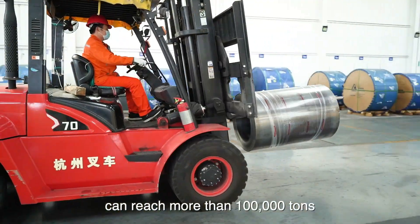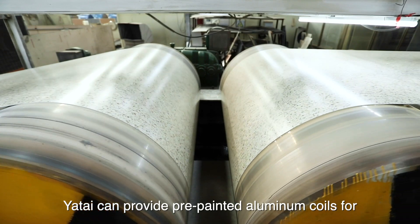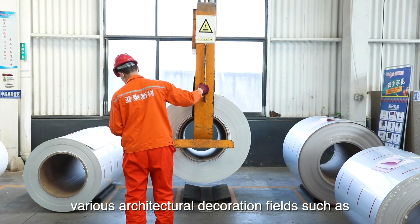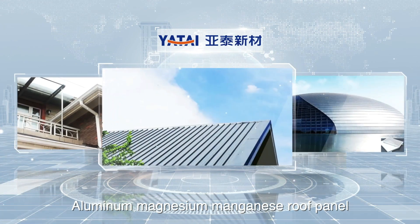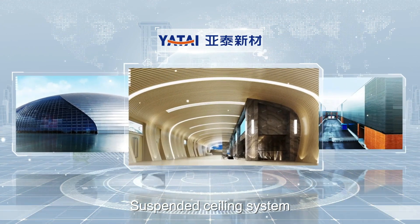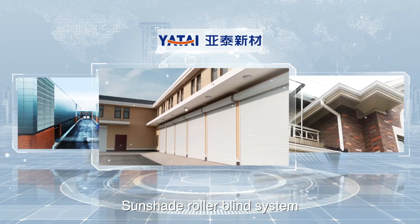The annual production capacity can reach more than 100,000 tons. Yatai can provide pre-painted aluminum coils for various architectural decoration fields such as aluminum magnesium manganese roof panels, curtain wall systems, suspended ceiling systems, metal insulation decoration systems, sunshade roller blind systems, and gutter systems.